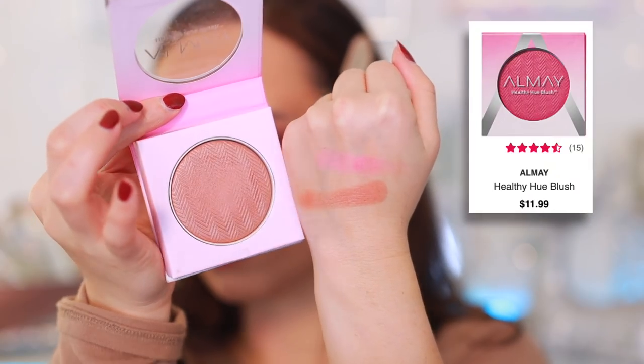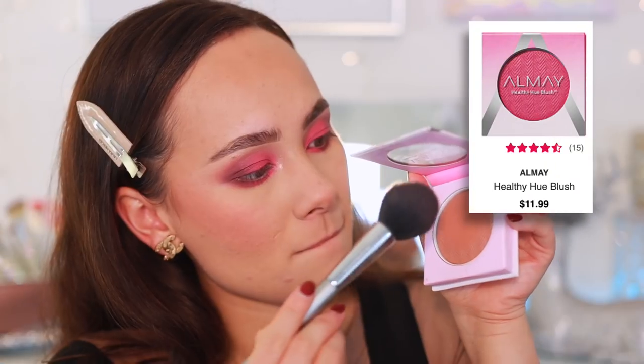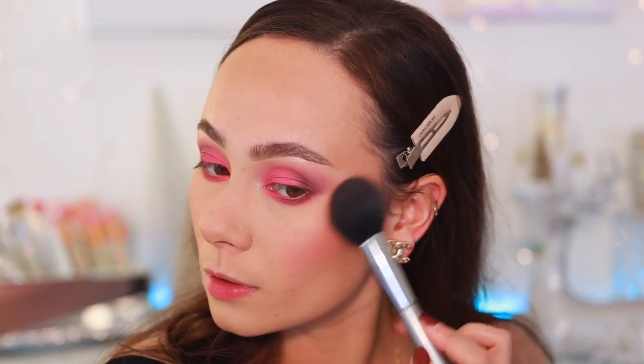The next blush is from the drugstore — very affordable — and if you're looking for a glowy blush, you can stop looking. This is the Almay Healthy Hue Blush in Nearly Nude. It has a neutral tone to it. This is the perfect glowy blush — it doesn't emphasize texture despite being glowy, looks really healthy on the cheek, beautiful formulation and pigmentation, and it lasts a really long time. I never use Almay, and they did that.